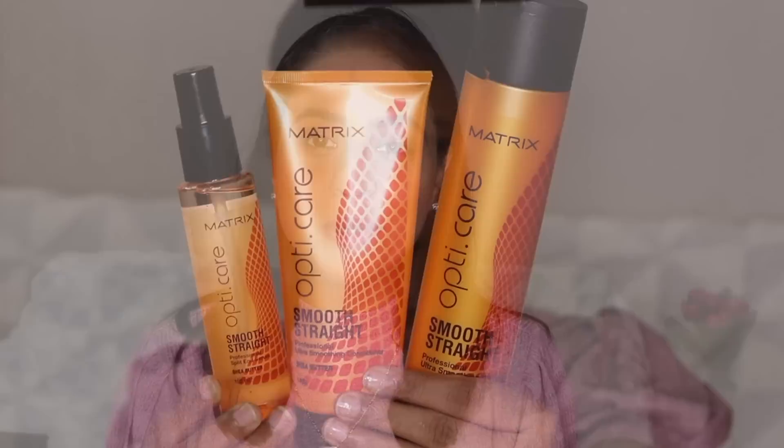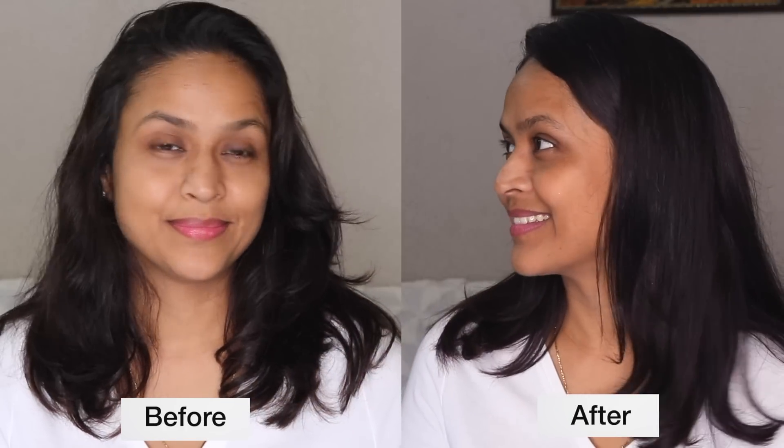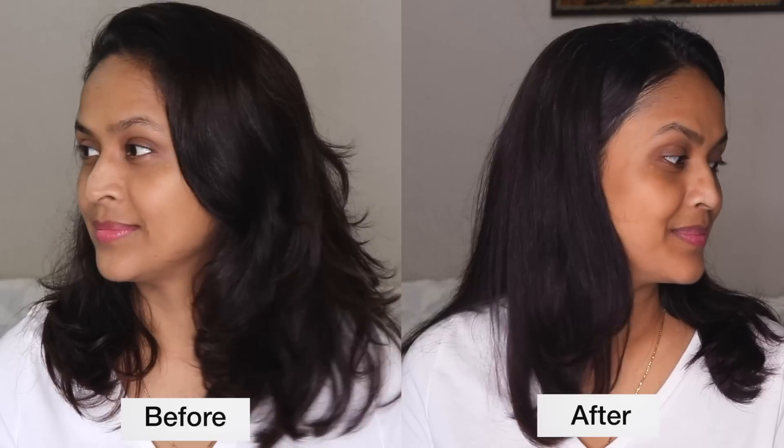As you can see, it's been more than five hours and my hair is still manageable. So if you're also struggling with frizzy or unruly hair, do give the Matrix OptiCare range a shot. I'll leave a link to purchase these products in the description box. These products are only available at Matrix authorized salons — you place the order and the salon near your location will deliver it to your doorstep, so you don't have to step out to get salon-grade, smooth, silky, frizz-free hair at home.